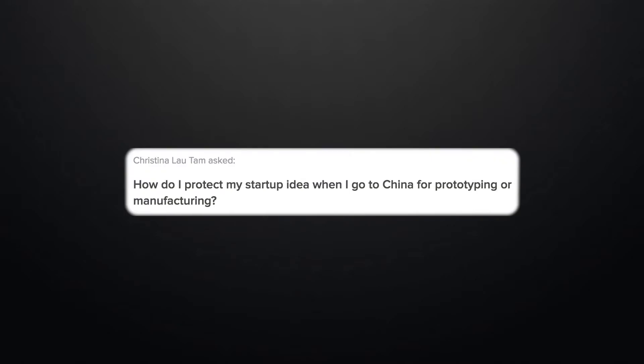How do I protect my startup idea when I go to China for prototyping or manufacturing? Hey Christina, great question. I get this all the time. There's a massive confusion around this topic.